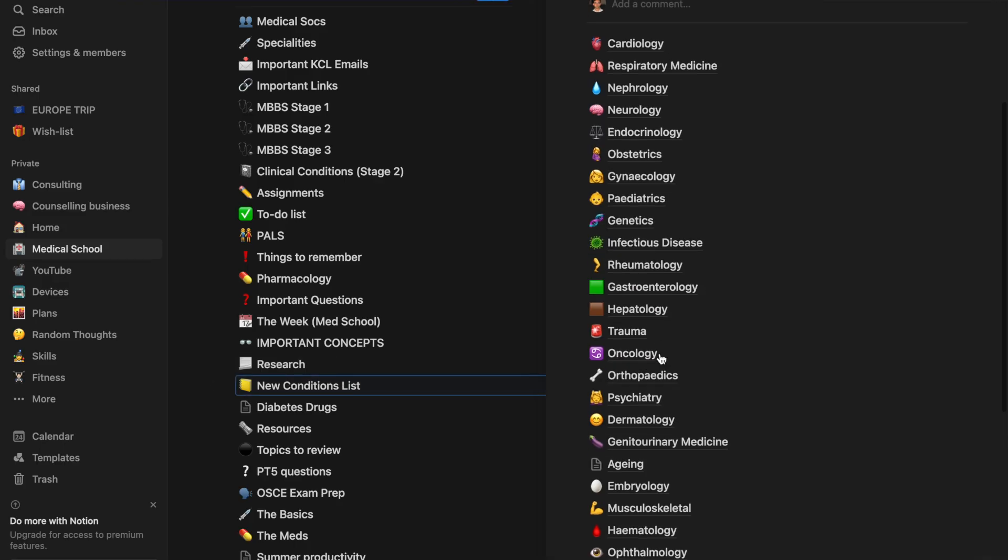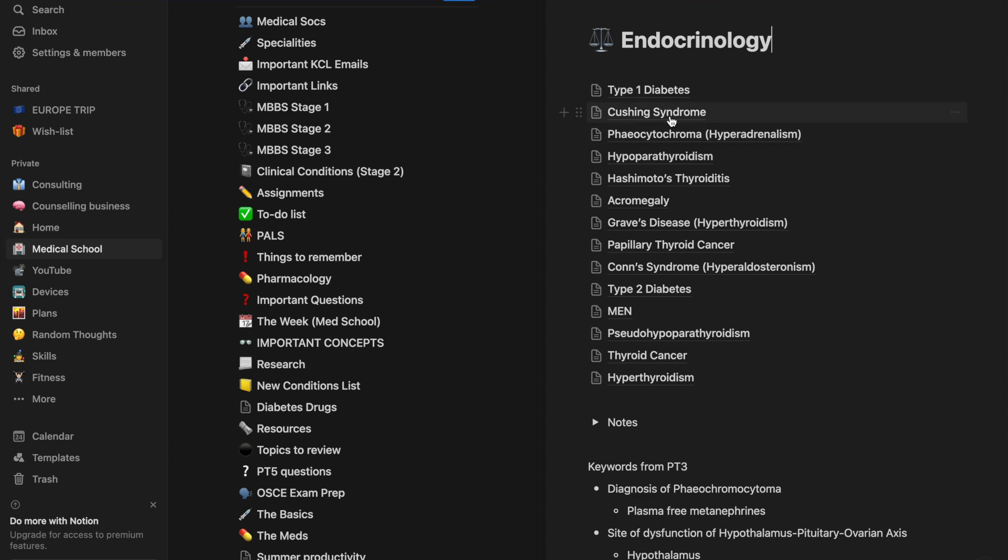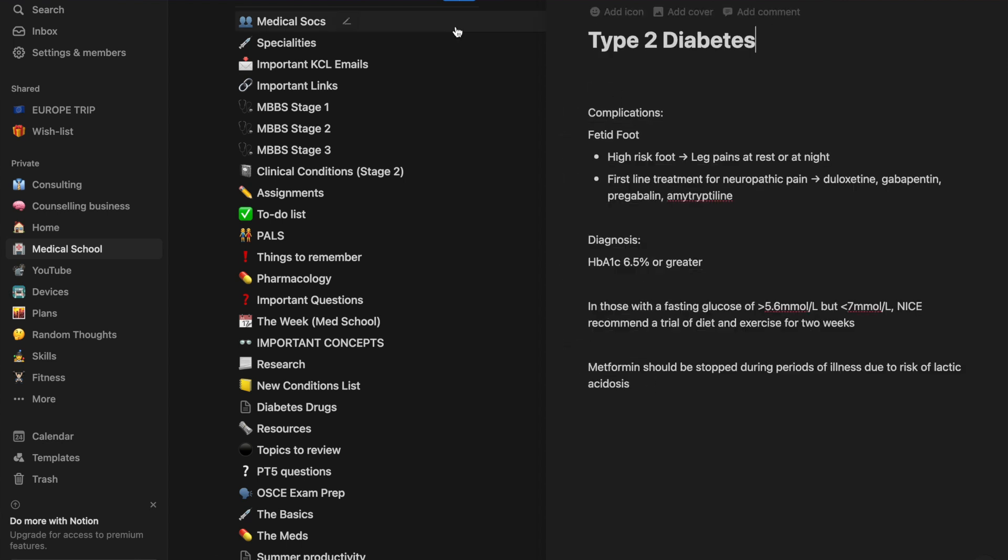Medical school comes with an unbelievable amount of information: various specialties, each with a number of conditions, each of which includes diagnosis, symptoms, management, investigations, and more. So there's an insane amount of information and you definitely need an active way of remembering it all — flashcards or question banks. What's really important, and something many people miss out on, is a feedback loop: you need to understand what you're not getting a hold of.